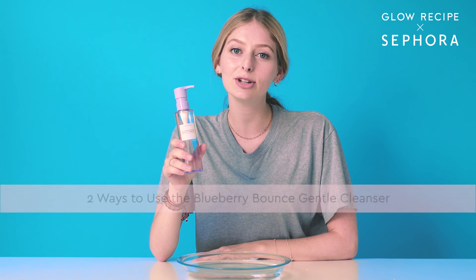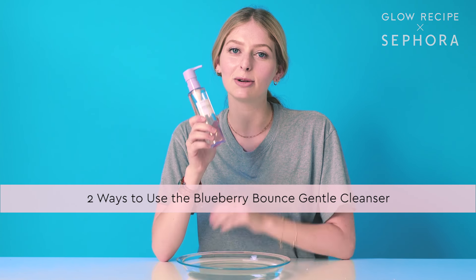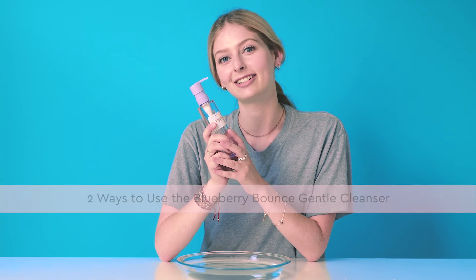Hey guys, it's Carly. Today I'm going to show you two ways I love to use Glow Recipe's Blueberry Bounce Gentle Cleanser. I have super dry sensitive skin, so it's really important I only use gentle cleansers.